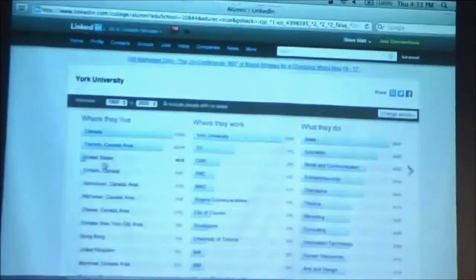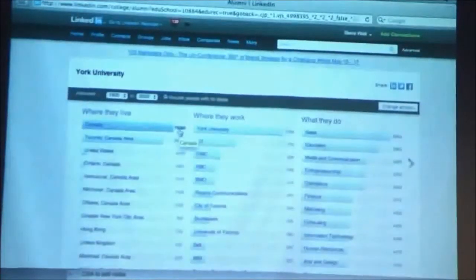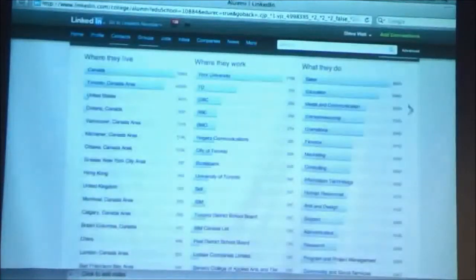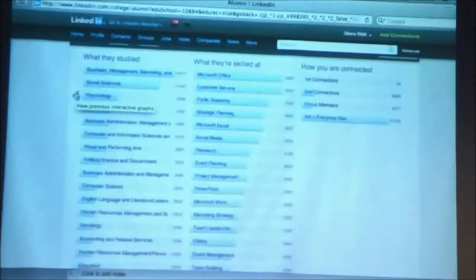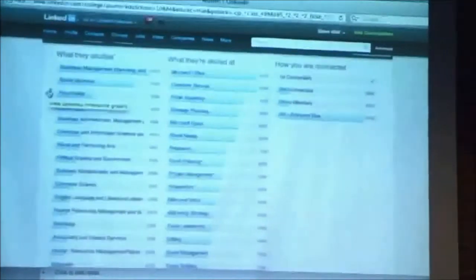Go in here and expand this out a little bit. We've got 75,000 or so York University graduates on LinkedIn. We can see where they live, the top companies they're employed at, the functions they're in, their majors, and their self-identified skills. A lot of information — much better information than most alumni associations have about their own alums. This is powerful stuff, and you can use it as well.